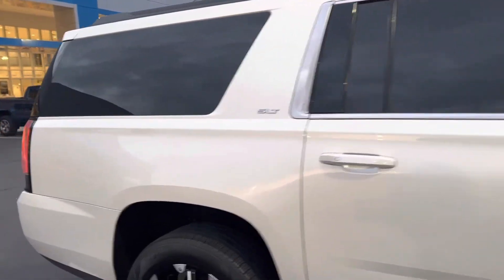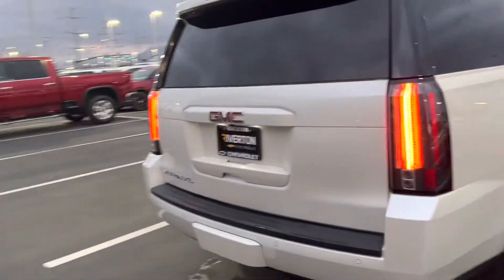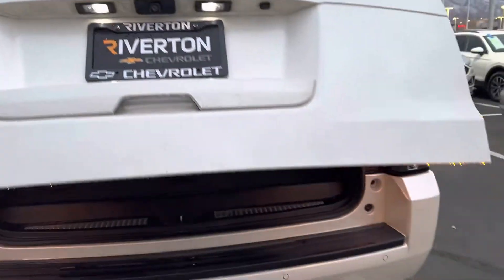Here's the other side of it. The trunk area looks pretty good. There's no damage here either. The liftgate works just fine.